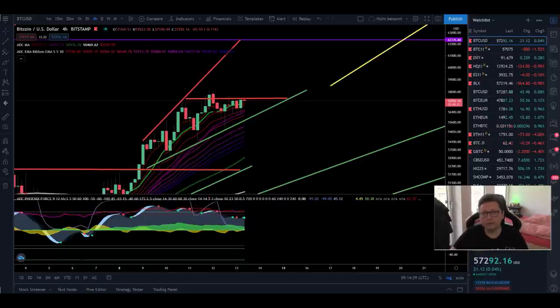Hello everyone and thanks for tuning back in, Alessandro De Crypto here. I hope you're all doing fine. Welcome to another episode. In today's video I want to show you a very interesting indicator — it's a simple indicator that everyone knows, but this one will prove that we most likely didn't even start the real bull run.